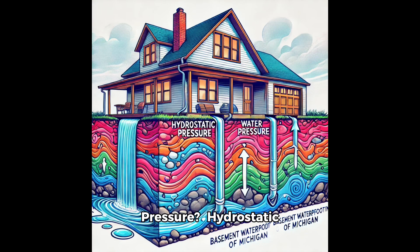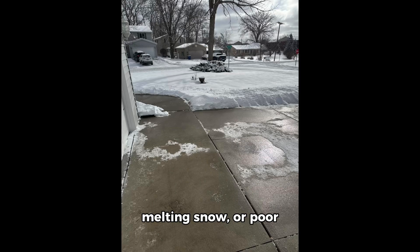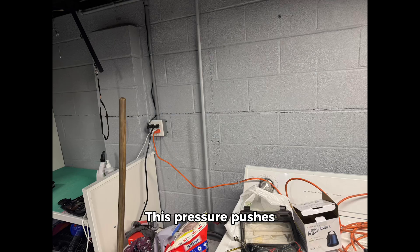What is hydrostatic pressure? Hydrostatic pressure is the force that water exerts when it builds up in the soil around your foundation. When heavy rains, melting snow, or poor drainage increase the moisture content in the ground, the water has nowhere to go. This pressure pushes against your basement walls and floors, forcing water through cracks, joints, and porous concrete.